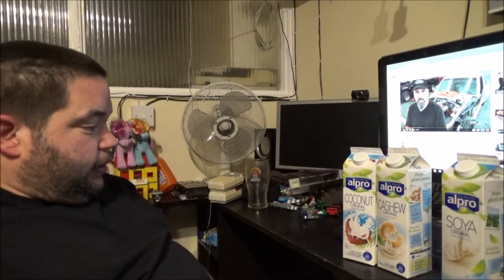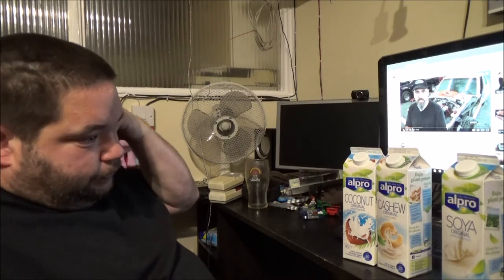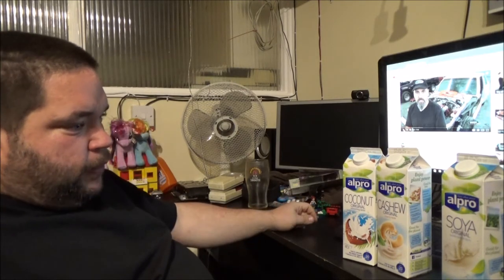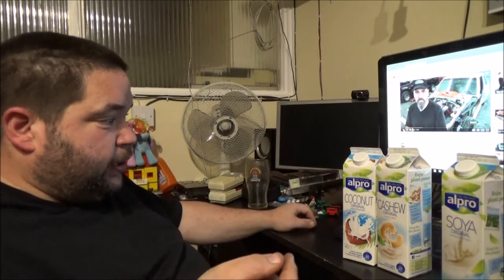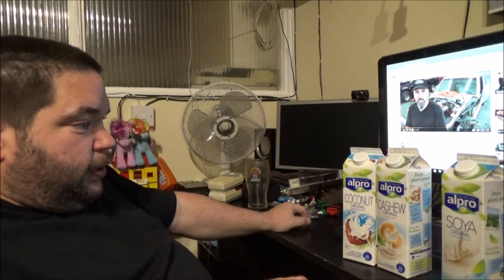I'd better get these back in the fridge before they go off. Thanks for watching — I hope you found this video somewhat useful. I think I've just found another alternative to milks, because I was using the Arla Lacto-Free. I think I might actually go for the Alpro one instead, because it's about the same price anyway — same price, same one litre carton. Thanks for watching. I'll talk to you again soon. Bye.